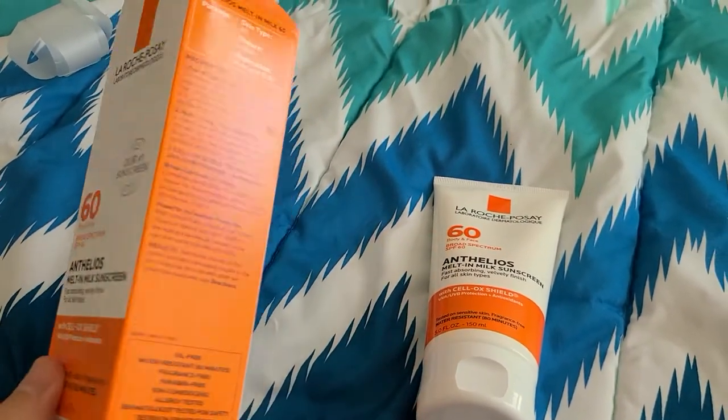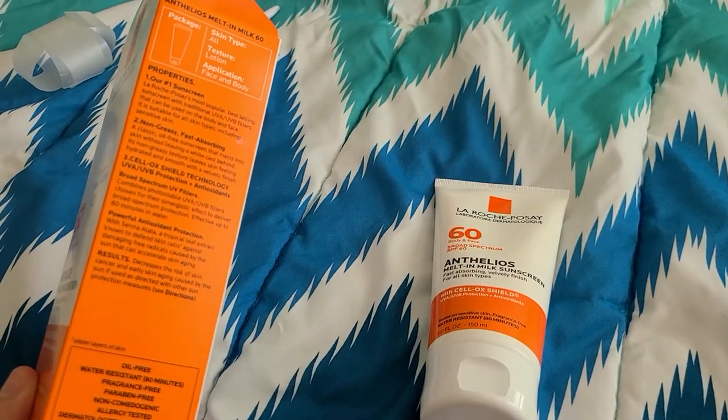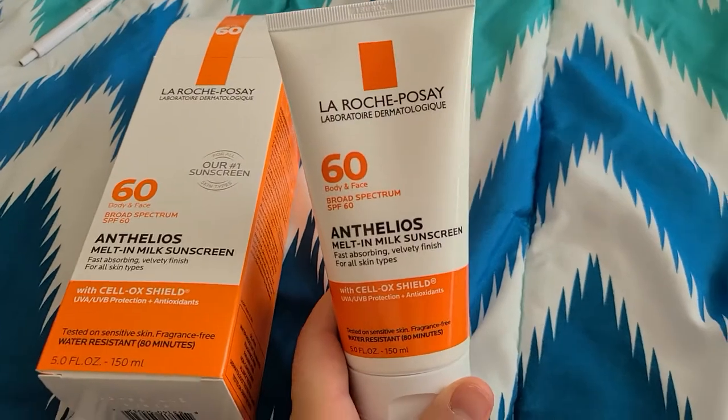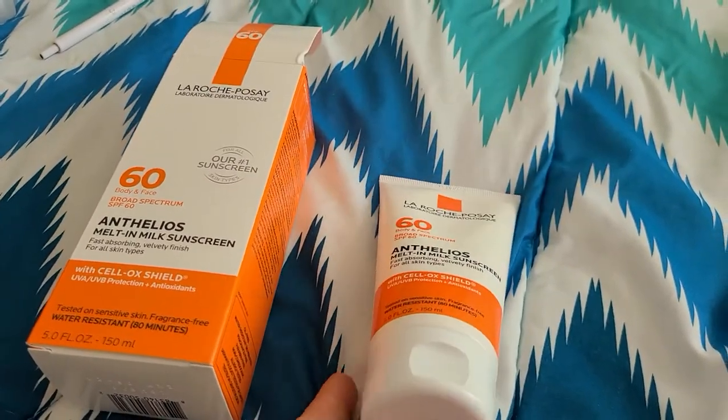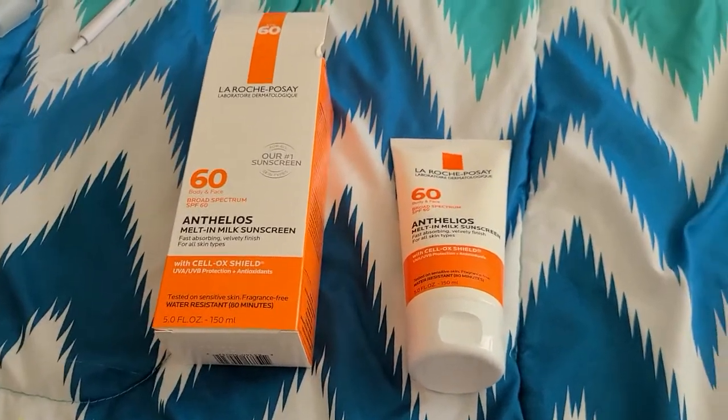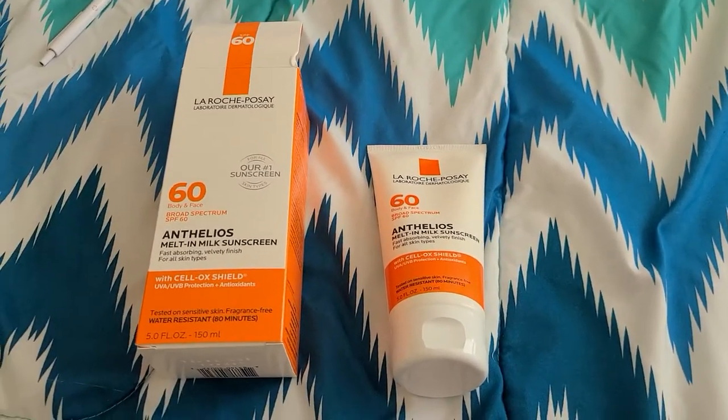For the last month or so I've been using it, and I am pretty surprised about the product. There are some pros and cons which I'll go over, but overall a lot of pros. One of the cons, which may bother some folks, is the price.